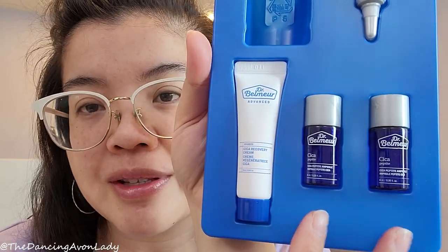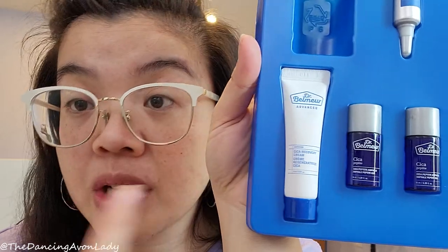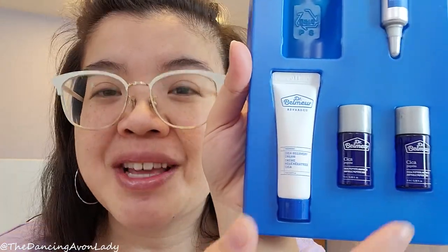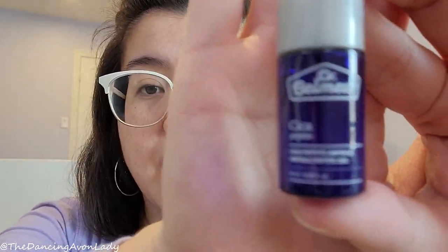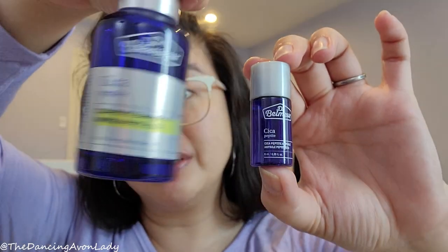These two products I've been talking about forever — the Cica Peptide Ampoule. I use this daily; I actually have it on my skin right now. To me it smells like warm ginger — it's a beautiful product. This is the full size, and for comparison the travel size is also in the kit. This lasts me a few months even though I use it every single day.